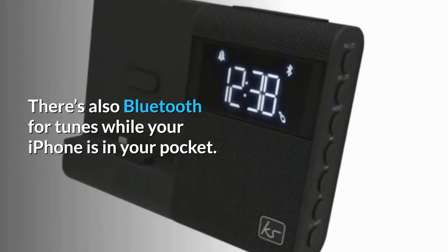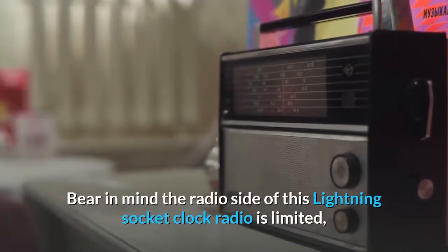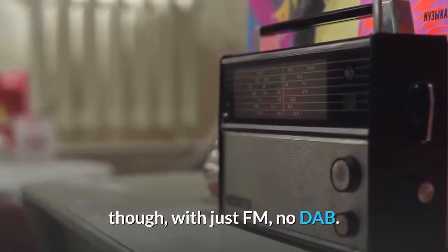There's also Bluetooth for tunes while your iPhone is in your pocket. Bear in mind the radio side of this lightning socket clock radio is limited, though, with just FM — no DAB.